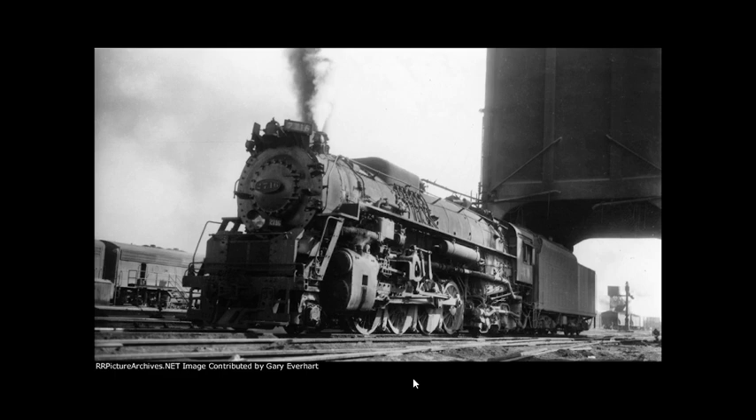After Norfolk Southern ended their Steam program in 1994, the Fort Wayne Railroad Historical Society, or FWRHS — also the owner of Nickel Plate 765 — moved 2716 to their facilities a year later.